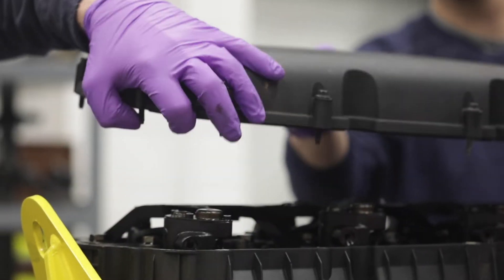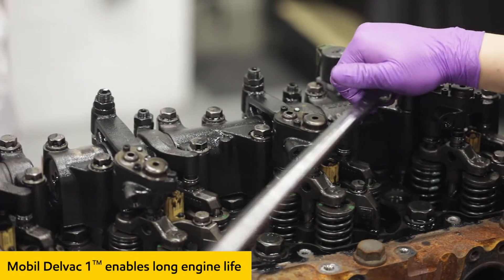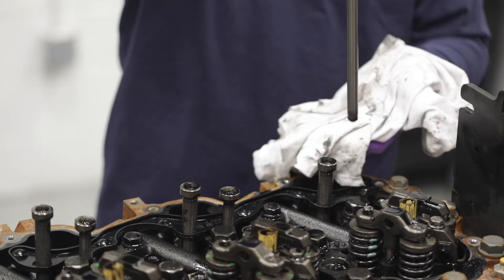Upon removal of the rocker arm cover, we quickly noticed how the Mobil Delvac 1 maintained cleanliness across the entire overhead assembly. It's important to note that this part of the engine can be susceptible to carbon depositing and sludge formation when using low-quality engine oils.